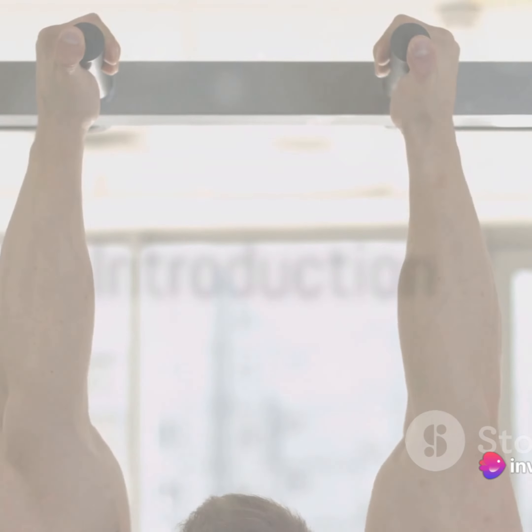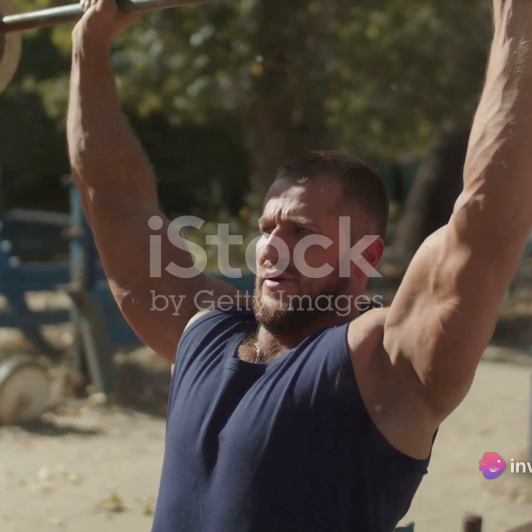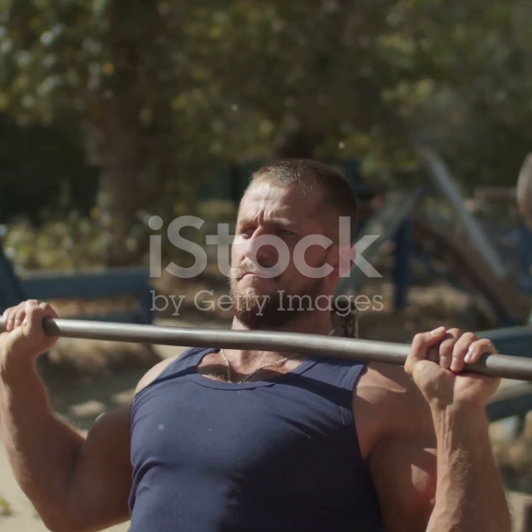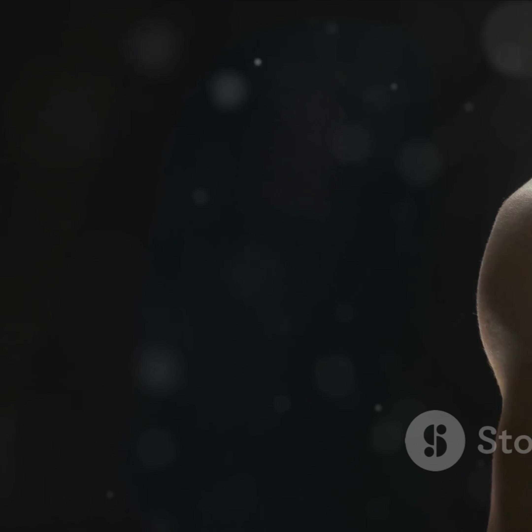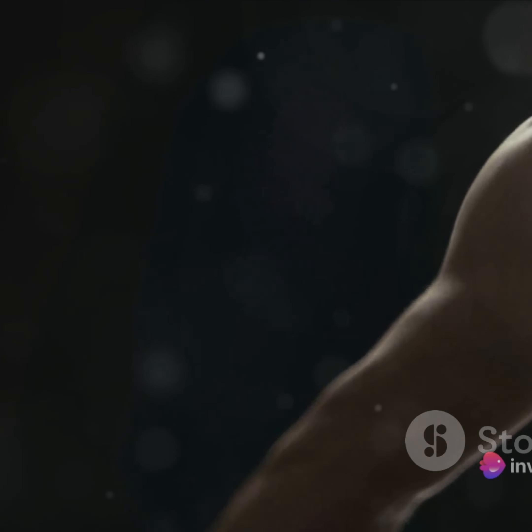Welcome to my YouTube channel. Are you on the hunt for the finest back and shoulder workouts for men? Buckle up because we're about to dive into a world of strength and endurance. Today, we're counting down the top 10 back and shoulder workouts that will help you sculpt a powerful physique.